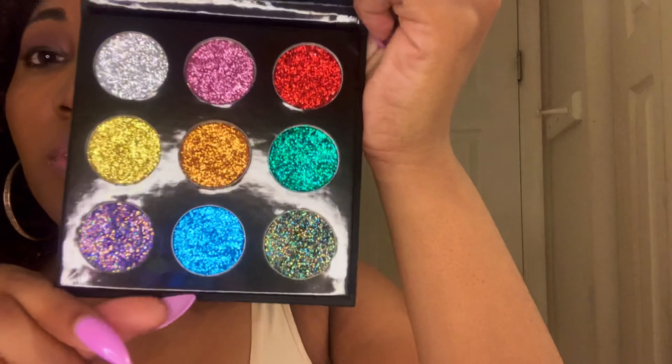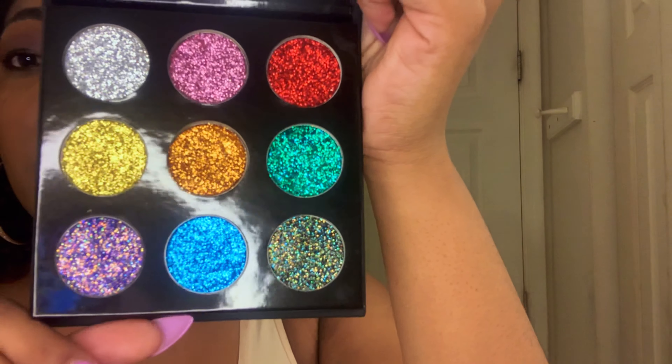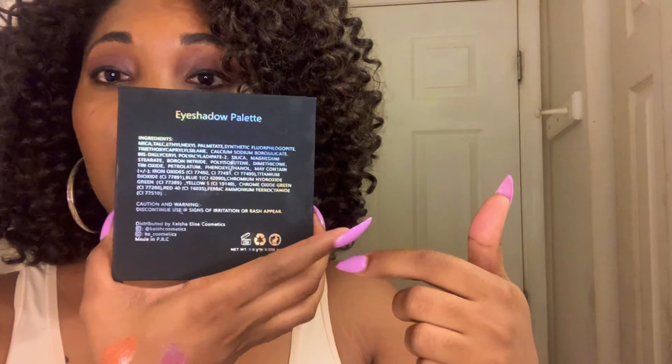Currently I have one eyeshadow palette out — it is a glitter eyeshadow palette called Girls Night Out, because when I think about going out with the girls I think about having fancy makeup, and glitter always spices things up. It has a mirror, some really pretty glitter colors, and it is pressed glitter that stays on all day. It comes off with a makeup wipe. It has the ingredients on the back, Keisha Lee's Cosmetics on the front, and it says Girls Night Out. Both of my packaging is iridescent.